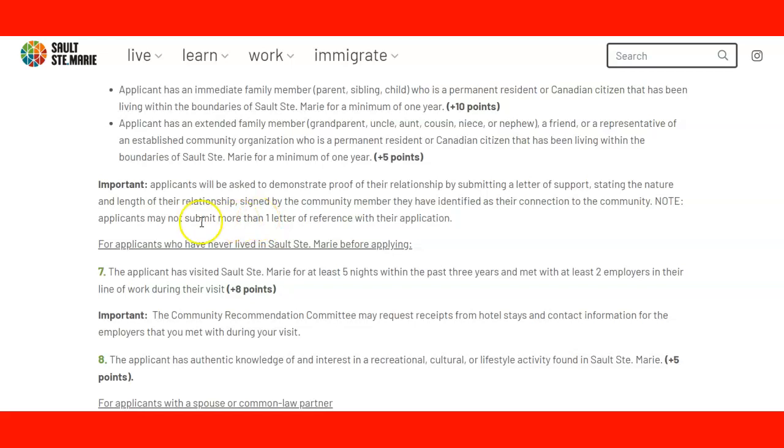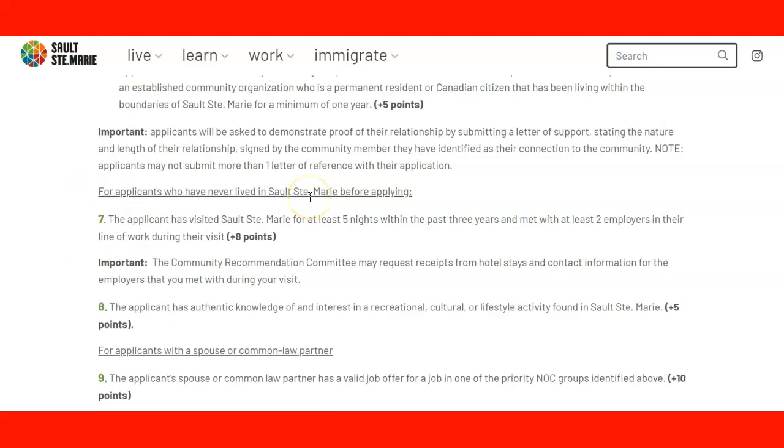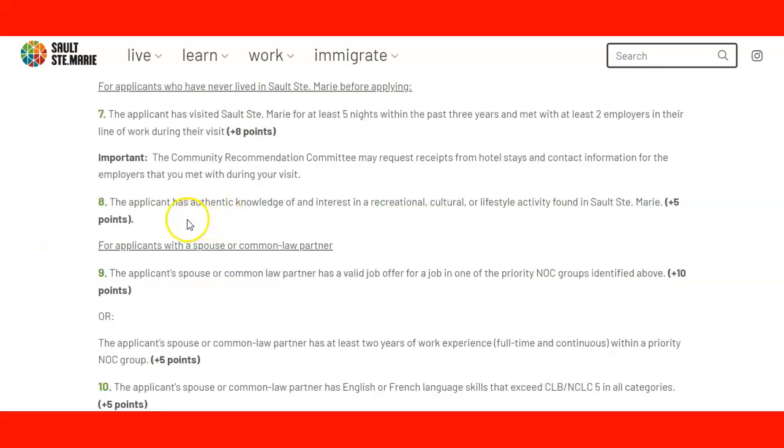Applicants may not submit more than one letter of reference with their application — just one letter. Point seven: for applicants who have never lived in Sault Ste. Marie before applying, they need to have visited the community for at least five nights within the past three years, with contact with at least two employers in their line of work during the visit. If you visited, stayed five nights, and contacted two employers, you get 8 points. The community may request receipts from hotels and contact information from employers you met. Also, the applicant should have authentic knowledge and interest in the recreational, cultural, and lifestyle activities found in Sault Ste. Marie — getting familiar with the community, activities, festivals, and museums earns you 5 points.